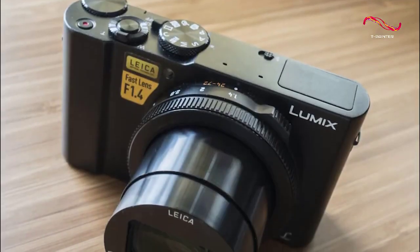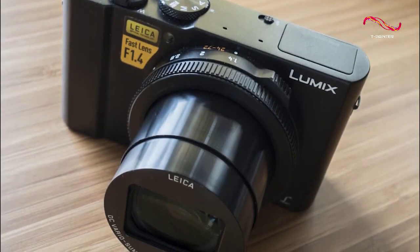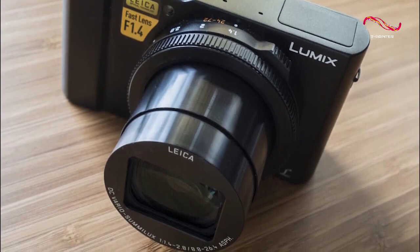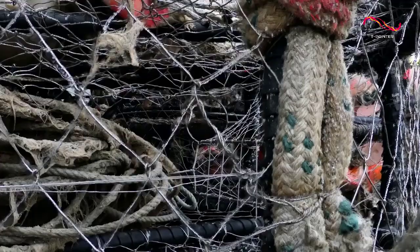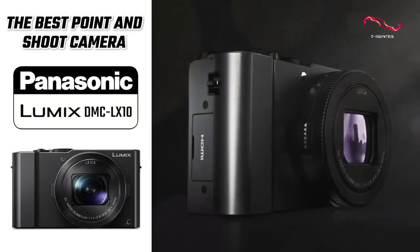So all in all, the Panasonic Lumix DMC LX10 is the best point-and-shoot camera that we recommend to most people. If you're looking for a small, lightweight, and easy-to-use camera that still takes quality photos and videos, then this would be the one to get.